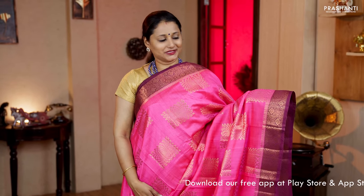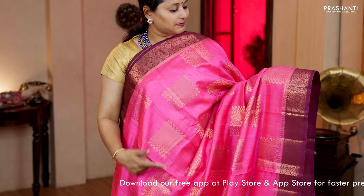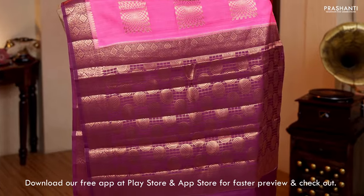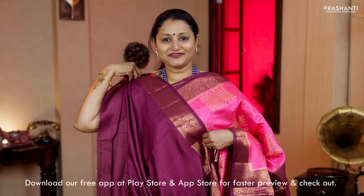Candy pink with deep wine colour — one more beautiful saree in copper zari weaving with contrast floral borders on either sides. Box patterned buttas in geometric design running throughout the saree. A contrast rich pallu in deep wine colour and a plain blouse in deep wine colour. Priced at Rs.5,970.